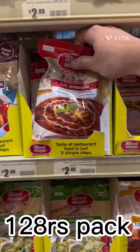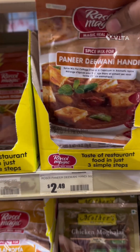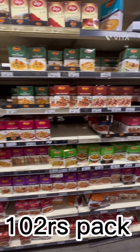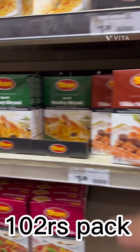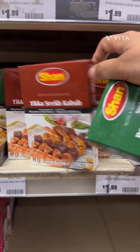There are all kinds of Indian sauces — dal makhani, paneer — around $2.49. There were lots of sauces around $2. Biryani masala, tikka, kebab masala, and many more are available here.